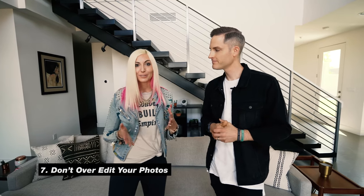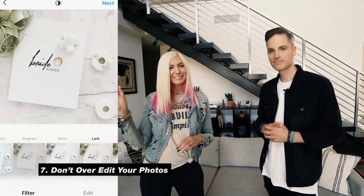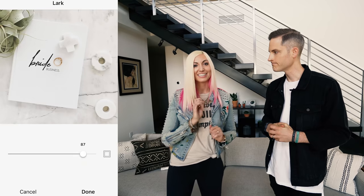The final step before we publish any photo to the world is editing the photo. That brings us to tip number seven: don't over edit your photos. If you're putting on those Instagram filters, maybe just dial that filter down a notch. For your brand to look beautiful and build your business, you want to have beautiful, clean images. It's okay if you want to add your own flavor, you just don't want to overdo it.